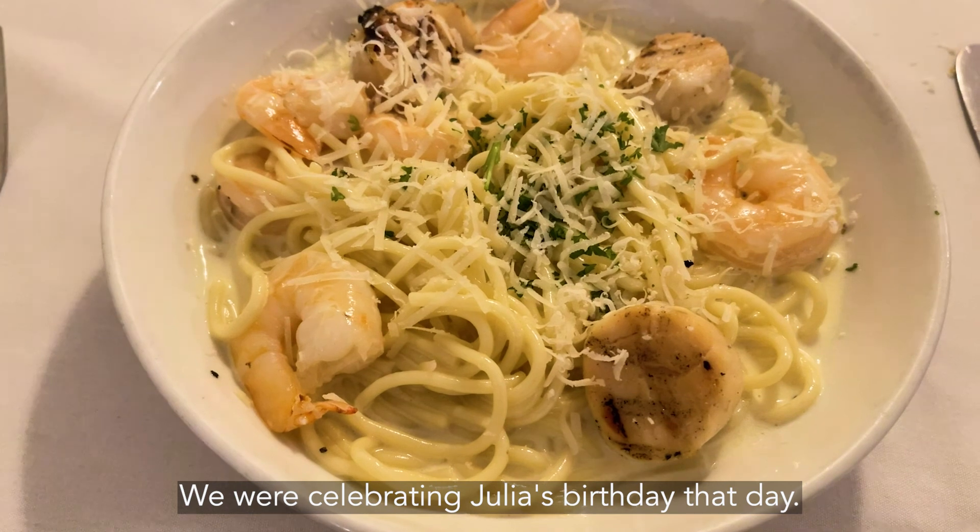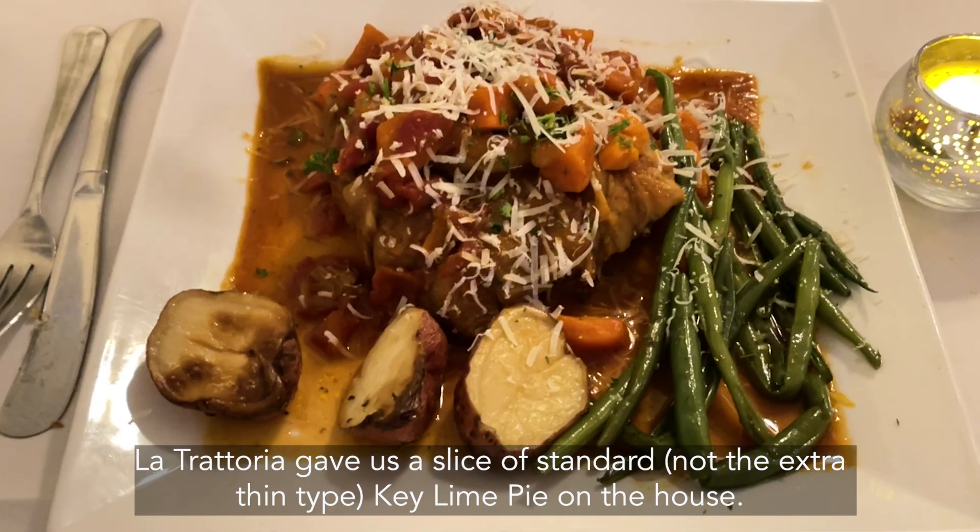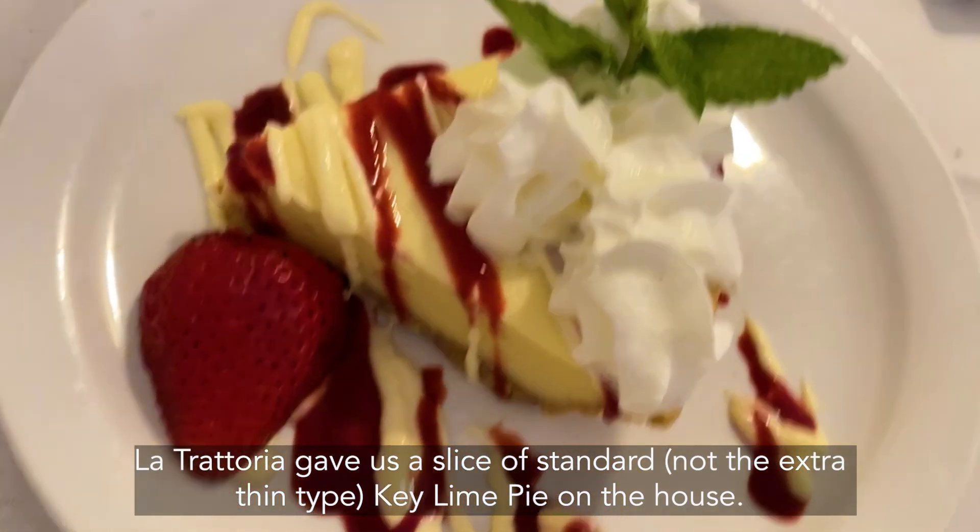It was Julia's birthday that day. The trattoria gave us a slice of stand-in — not the extra-thin type — key lime pie on the house.